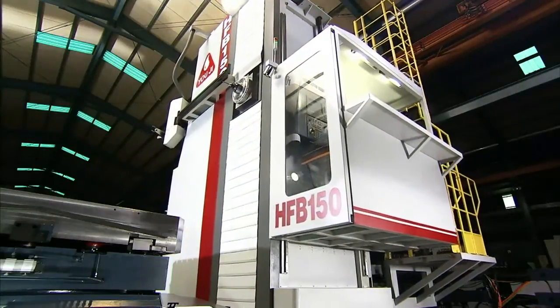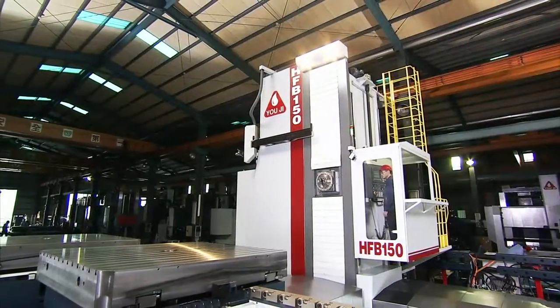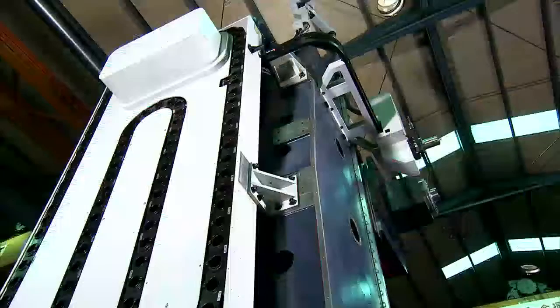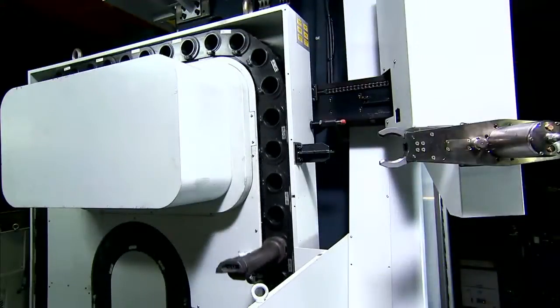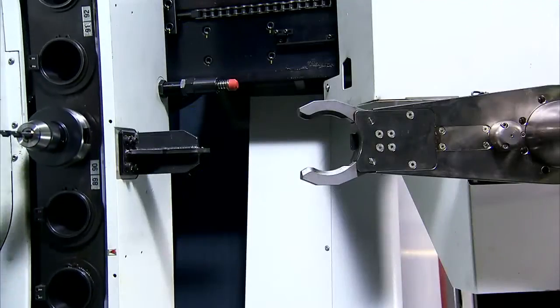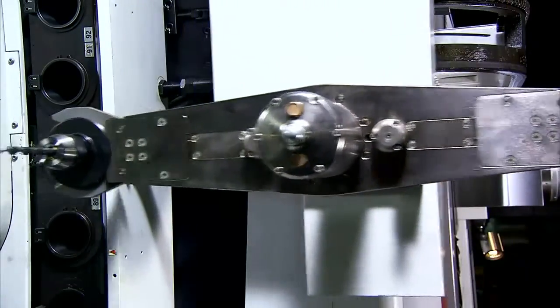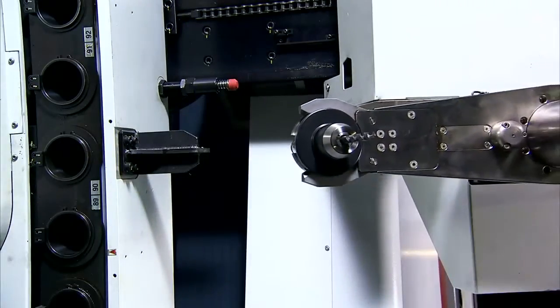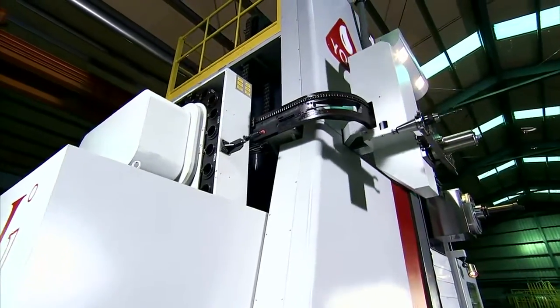Additionally, the comfortable control room allows operators to work effectively in a safe environment. The HFB series machines can be supplied with either 60 or 120 pocket tool magazines, with bi-directional tool selection that shortens tool change times, to effectively increase production efficiency.